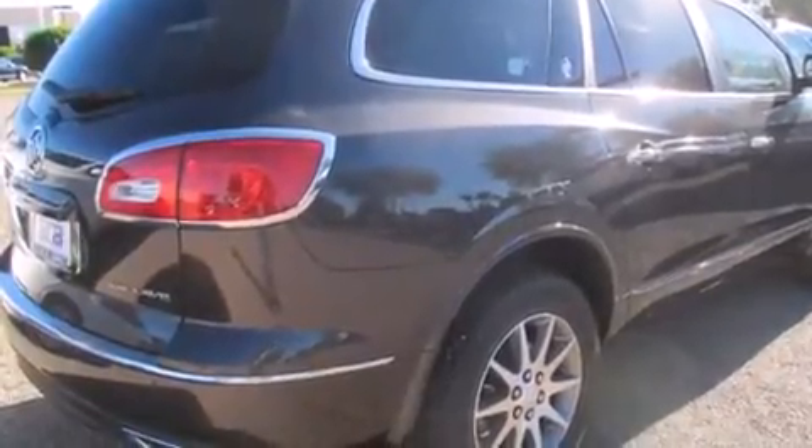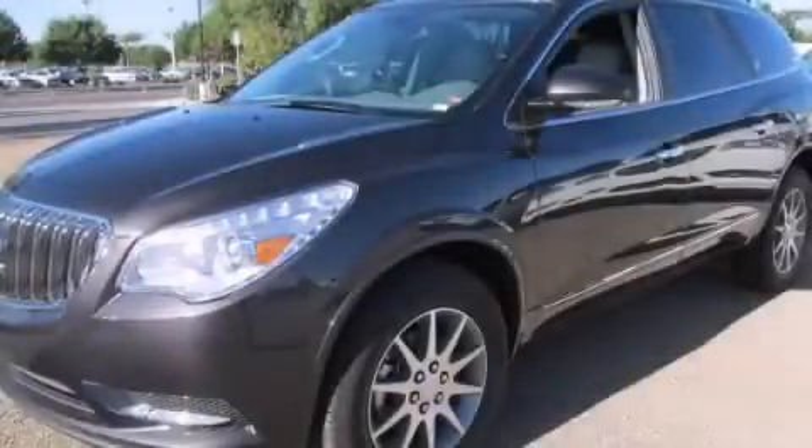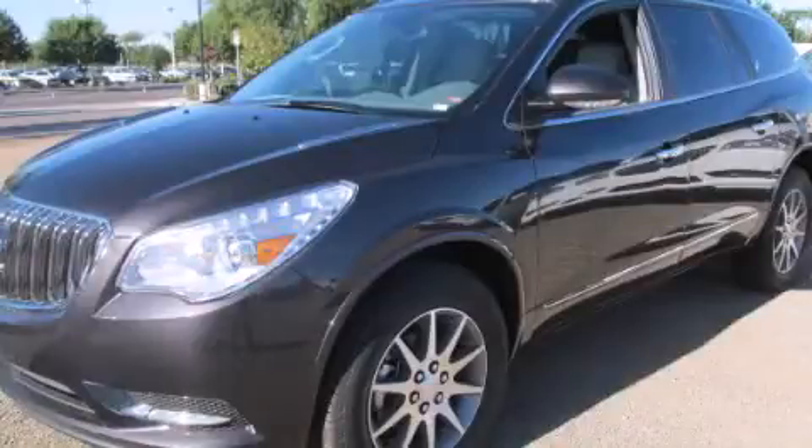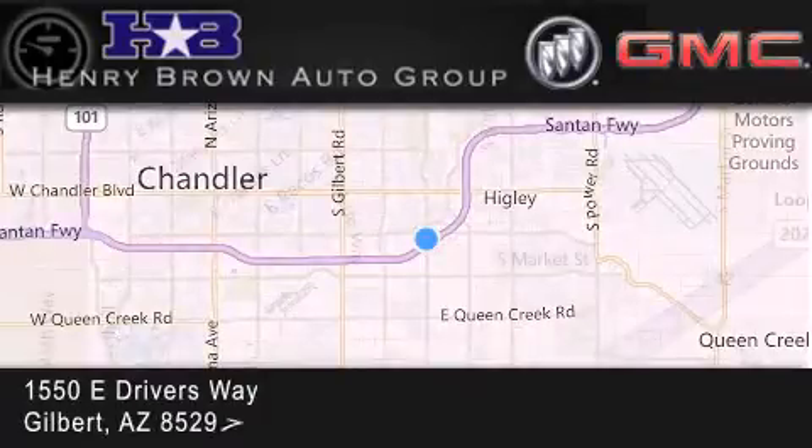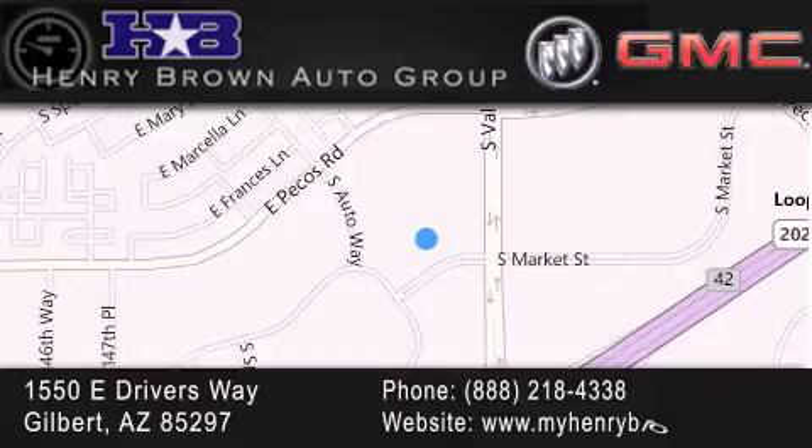Call now to find out how you can own this breathtaking vehicle. Henry Brown Buick GMC is located at 1550 East Drivers Way in Gilbert. Family owned and operated, offering every customer a premier experience.